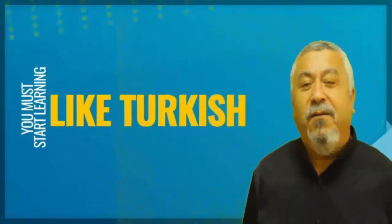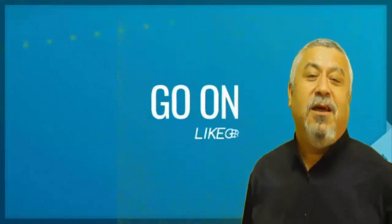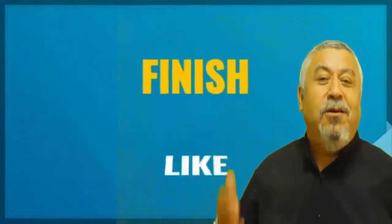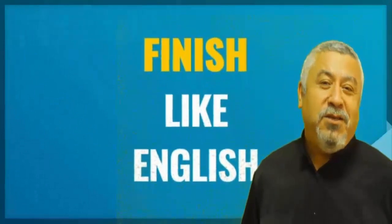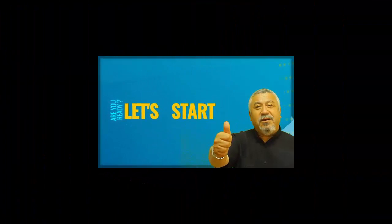If you study hard, definitely I will teach you English. But you must stop learning English like Turkish. Like German, but Finnish — like English. Are you ready? Let's start.